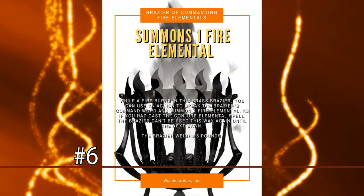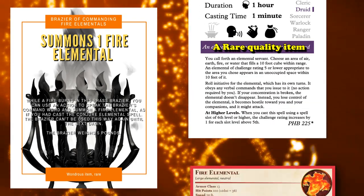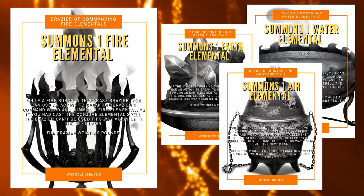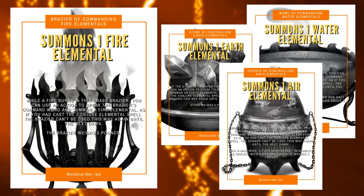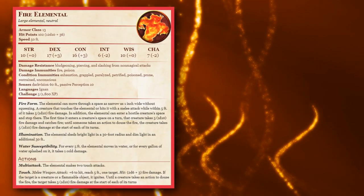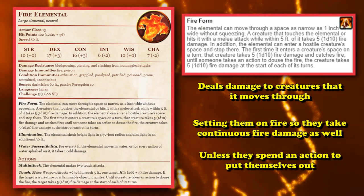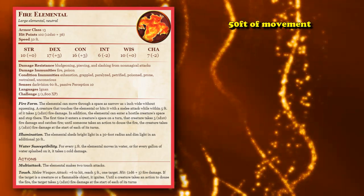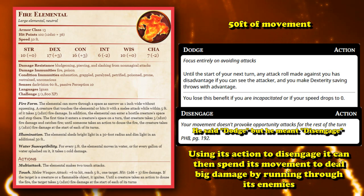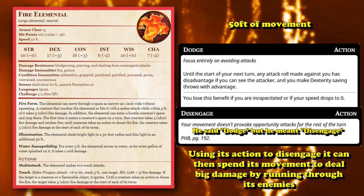At number 6, we have the Brazier of Commanding Fire Elemental. This is a rare item which simply allows you to cast the Conjure Elemental spell once per day, although you're only able to summon a Fire Elemental. There is a magic item for the other three Elementals as well, and all four Elementals are pretty good. The only reason I picked the Fire Elemental over the other three is because it's able to deal the most amount of AoE damage. The Fire Elemental has the Fire Form trait, where it deals damage to creatures it moves through and sets them on fire, dealing fire damage at the start of each of their turns unless they spend a full action putting themselves out.